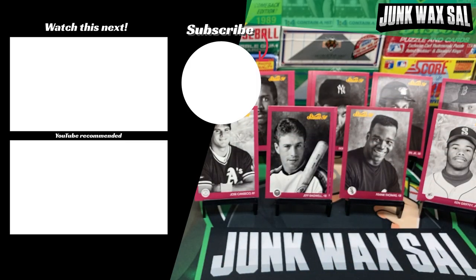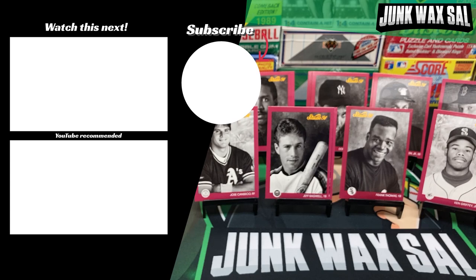Well, that was it for that box. I like that set — it may not have a whole lot of high dollar cards, but it's still a fun rip. A lot of cool cards in there. Takes me back to being a teenager ripping these at a local card store. Definitely fun times. I appreciate you guys hanging in there with me, and I will see you in the next video.